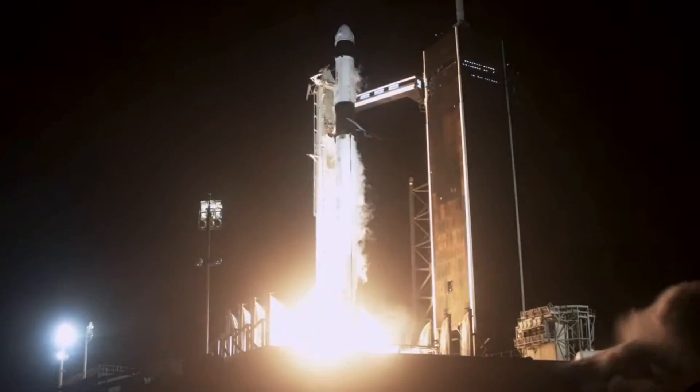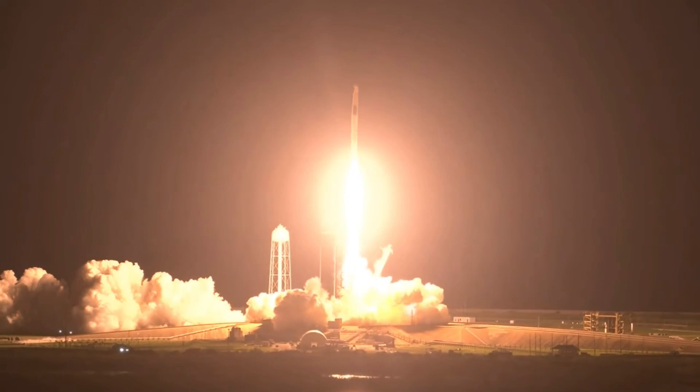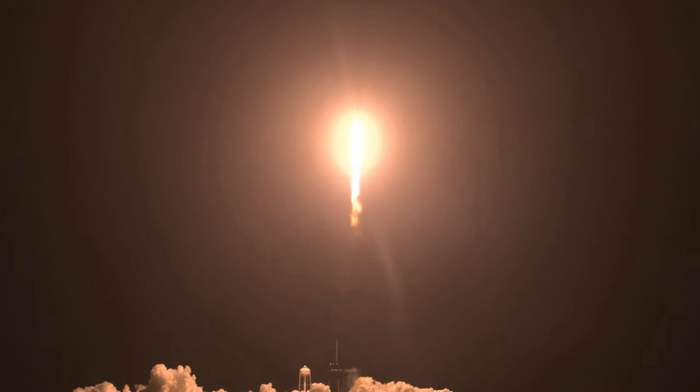Mission, and liftoff. We've got speed. Endeavour increases. Copy, 1 Alpha. Endeavour launches once again. Four astronauts from three countries on Crew-2 now making their way to the one and only International Space Station.